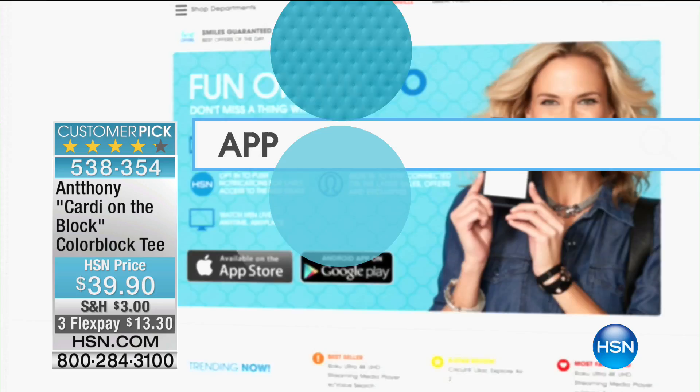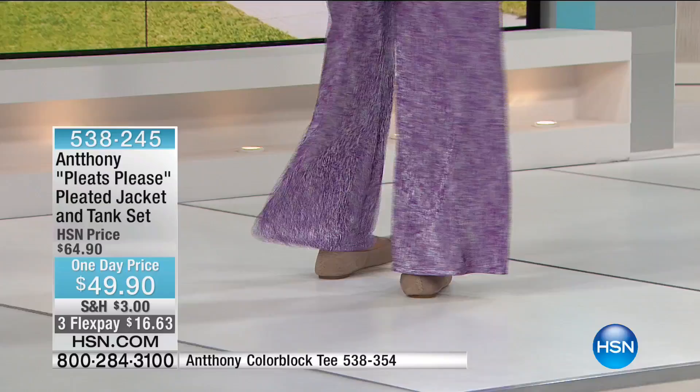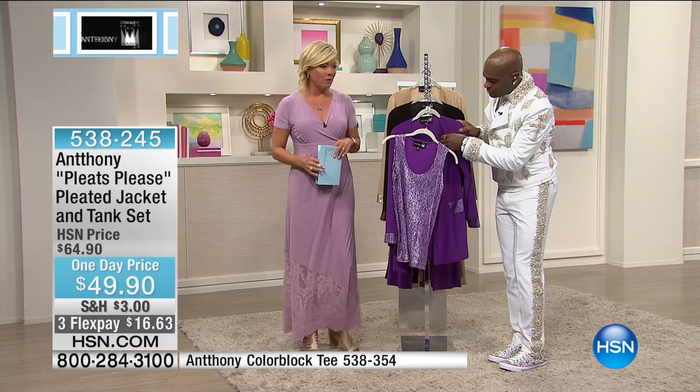If you sign up for email alerts, you can take 15% off too by downloading the HSN app. It's totally my favorite way to shop. We move into our final hour of the visit with Anthony in this gorgeous pleated jacket and tank set, available for $49.90. This is only for this final hour.